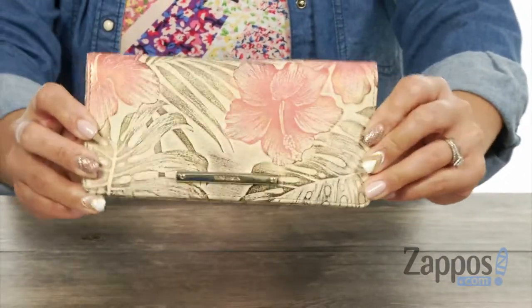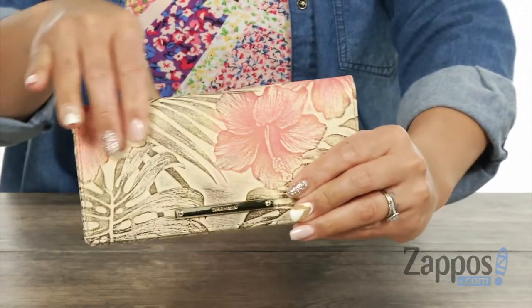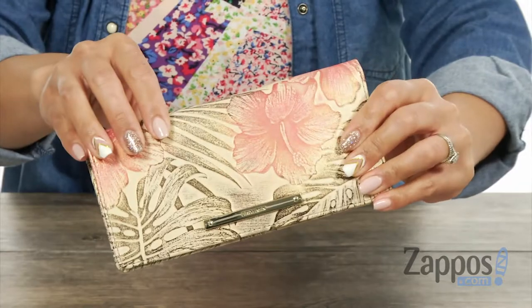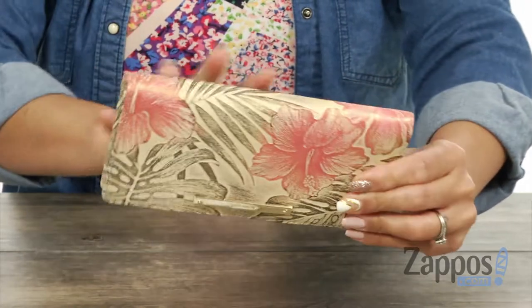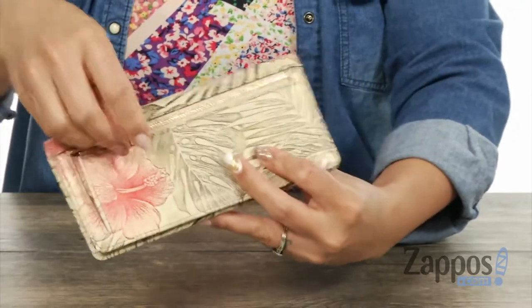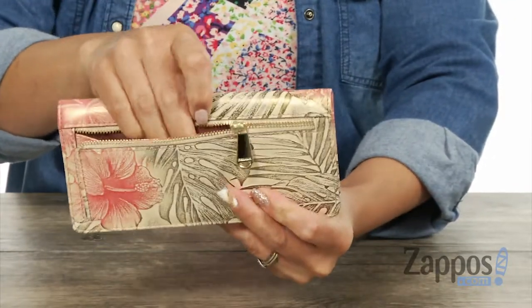I'm loving everything about it. You've got that signature logo and it's made of leather — I'm loving how you have that gorgeous shine to it, and you have flowers with this tropical print design. I love the leaves as well. In the back, there's a little zipper pocket where you can store your loose change.